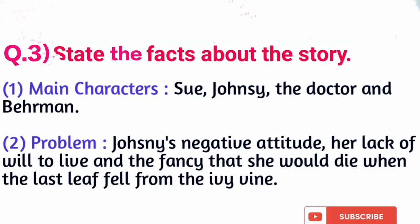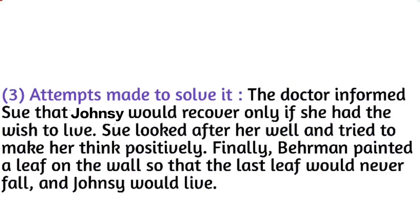Next, state the facts about the story. The main characters are Sue, Johnsy, the doctor, and Behrman. Johnsy's problems were her negative attitude, her lack of will to live, and the fancy that she would die when the last leaf fell from the ivy. The doctor informed Sue that Johnsy would recover only if she had the wish to live. Sue looked after her well and tried to make things positive.